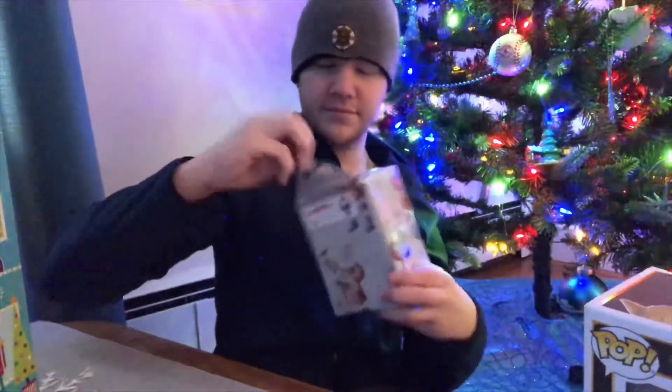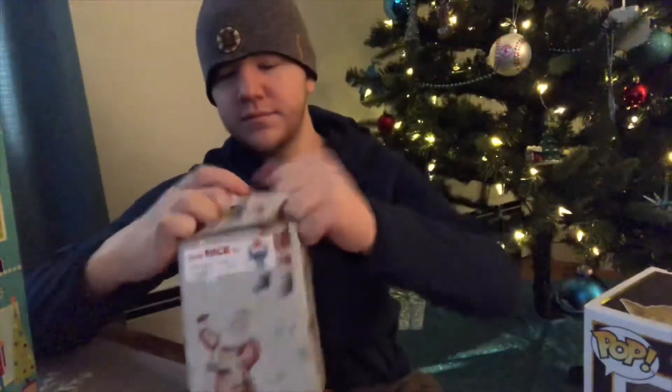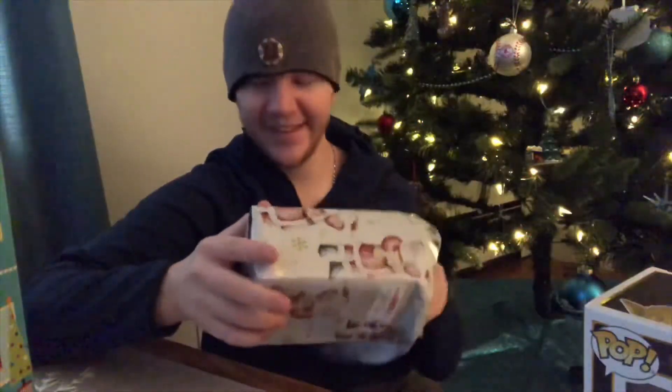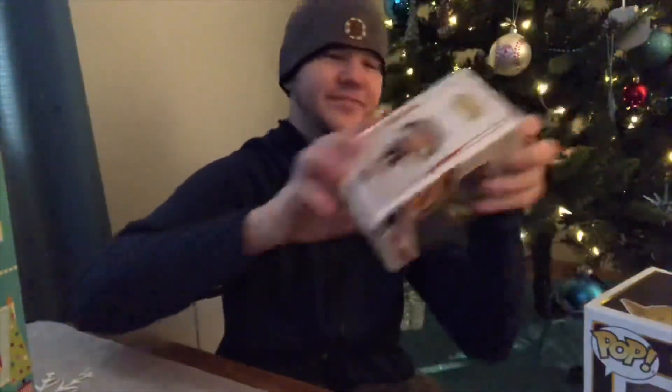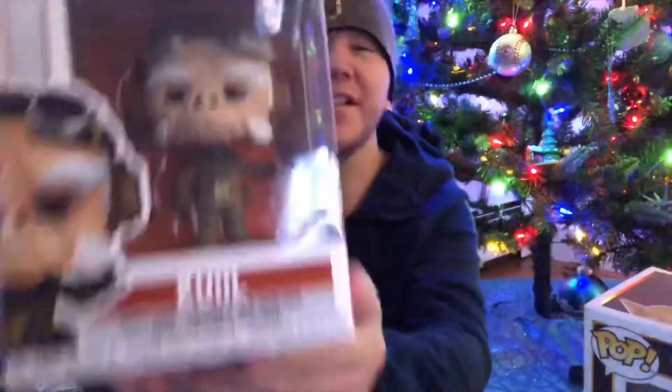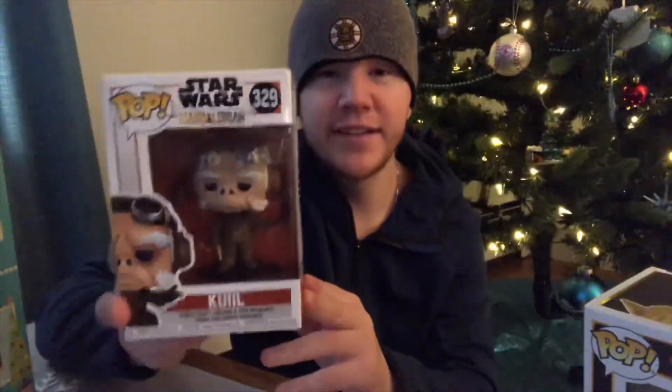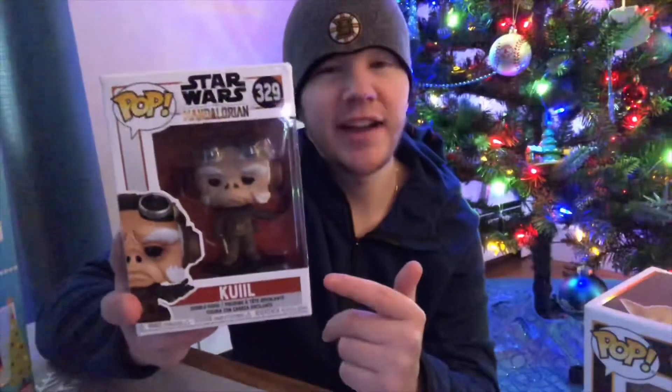Alright, now let's see what we got inside. Whoa, I can already see it. We have Quill from The Mandalorian. If you guys haven't seen The Mandalorian yet on Disney Plus, you guys got to check it out. It is an awesome Star Wars TV show.